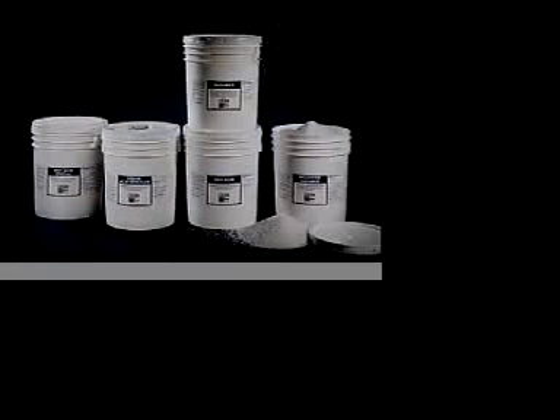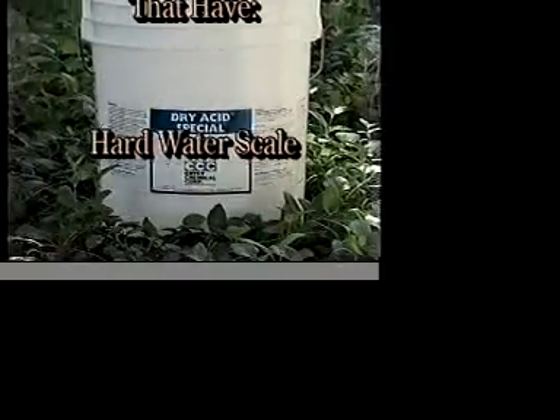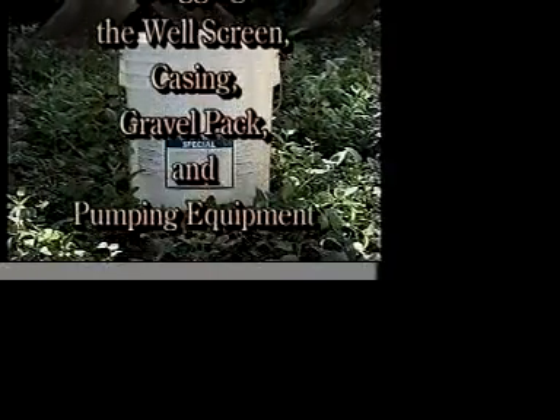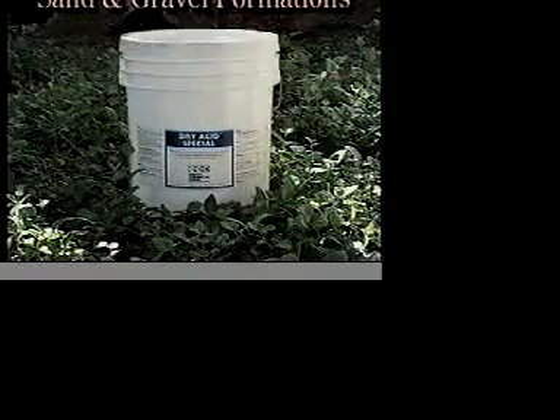Environmentally safe and user-friendly, these products are: Dry Acid Special. This product redevelops old wells that have hard water scale, rust, or corrosion deposits plugging the well screen, casing, gravel pack, and pumping equipment. It also develops new wells that are located in limestone or calcareous sand and gravel formations.